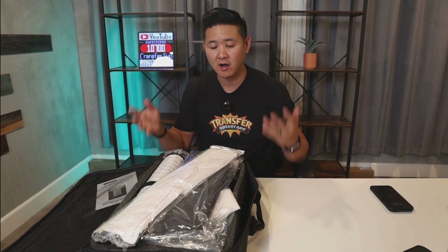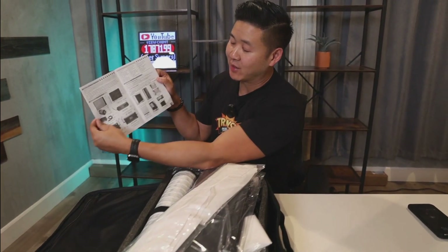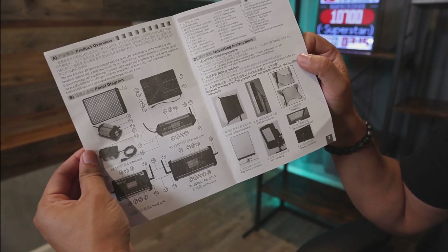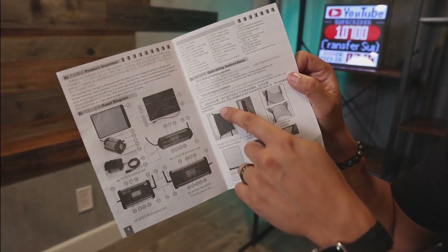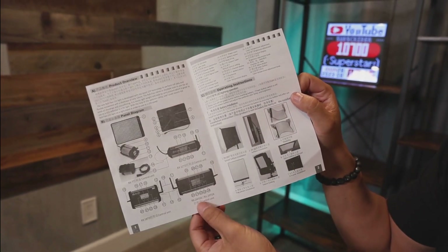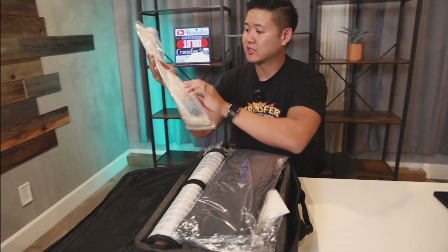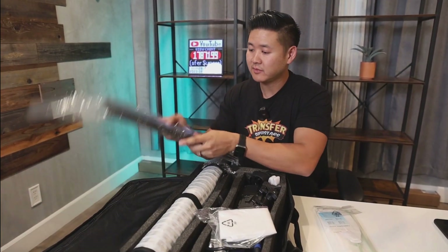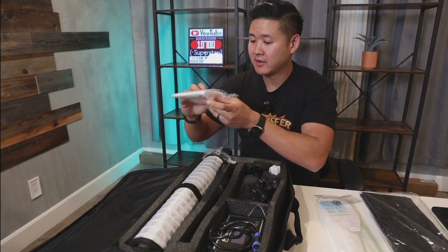We're opening this up for the very first time, so you're going along with us. The instructions weren't the greatest — there are some diagrams available but no real step-by-step procedures on how to set this up. Some of the diagram shows items not included, which you can add on separately. Inside: what looks to be the softbox itself and the black housing for the light.